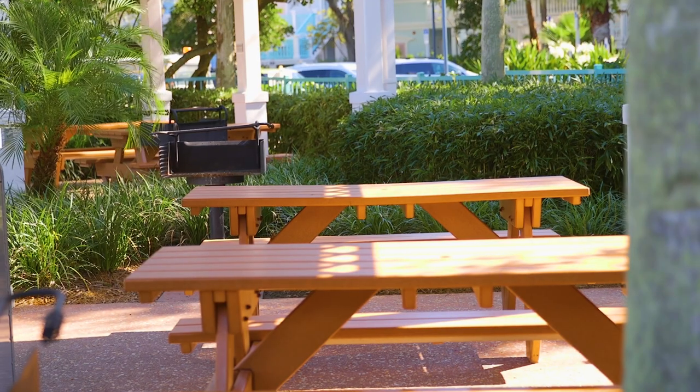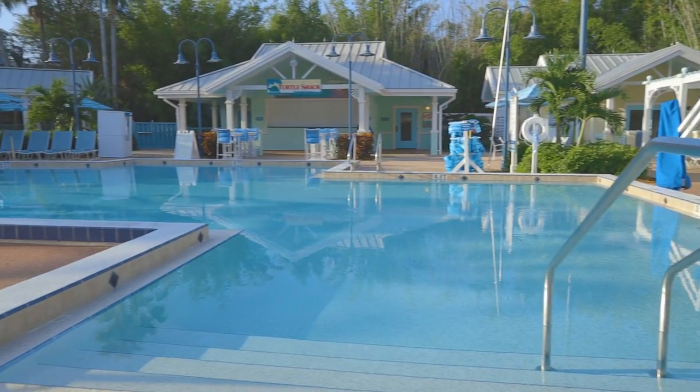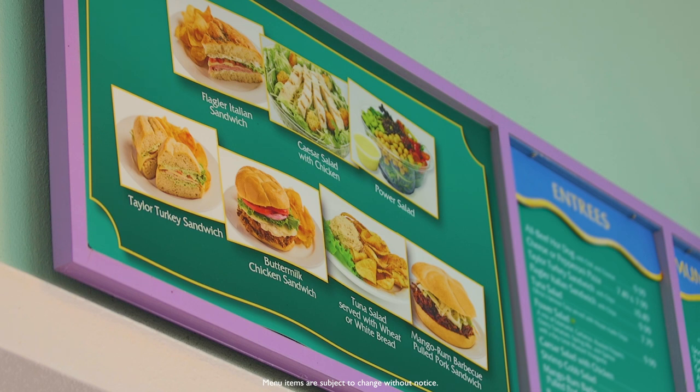Rounding out the list of quick-service options is Turtle Shack Poolside Snacks, open seasonally at one of the resort's quiet pools, serving pizza, sandwiches, salads and more.